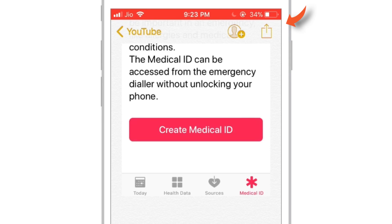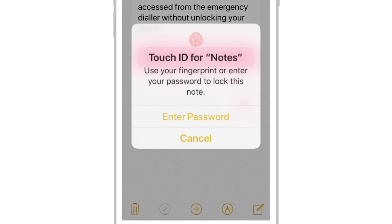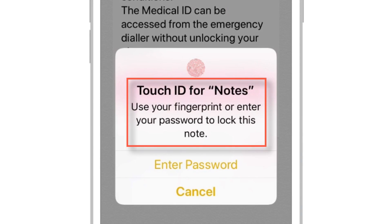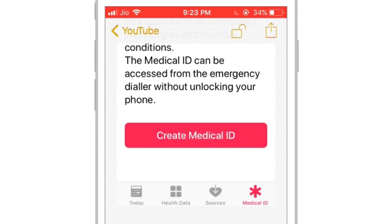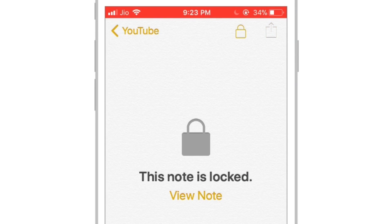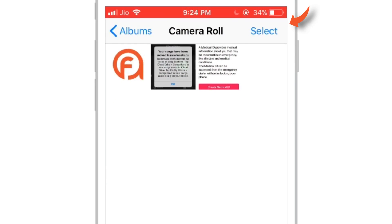Tap the Share Sheet button and select Lock Note. Now provide your Notes password, Touch ID, or Face ID. That's all — just lock the note. Now go back to the Photos app and delete the photos that we just added to the Notes app.